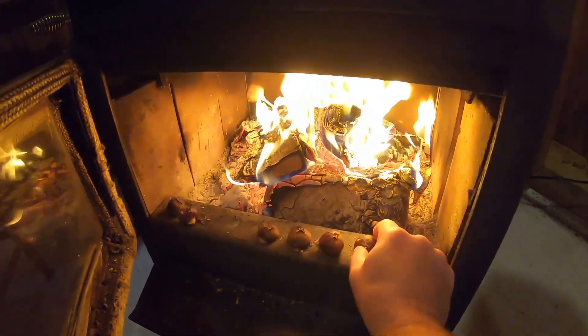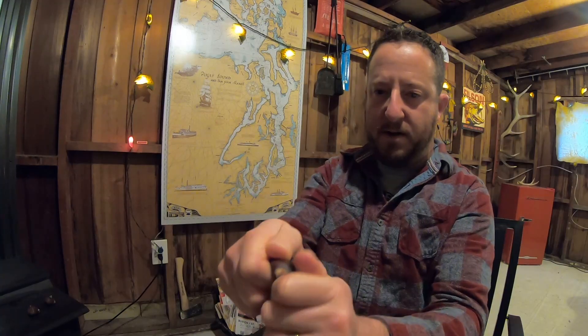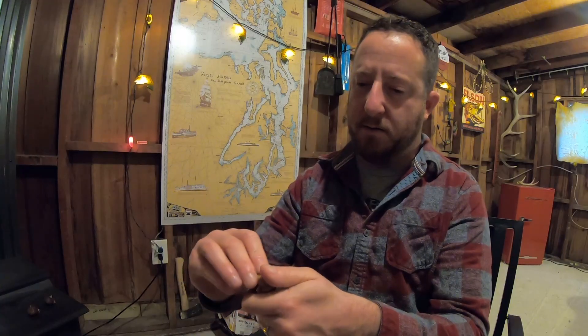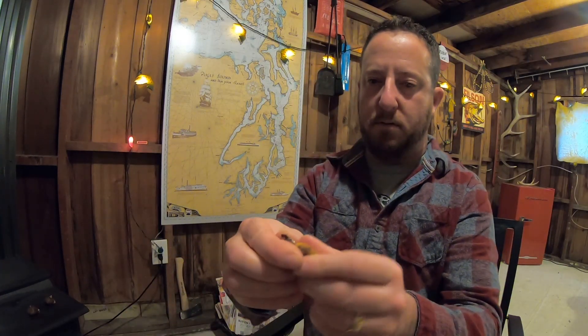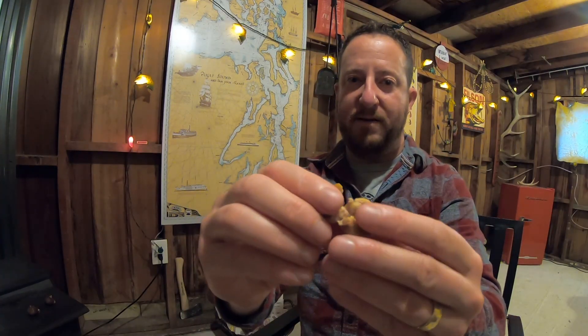Playing 10,000 here. These chestnuts are done — just crack it open. Get the shell on the fire.